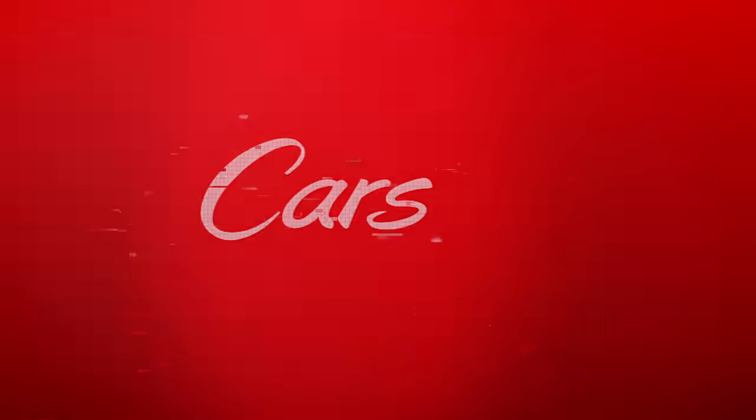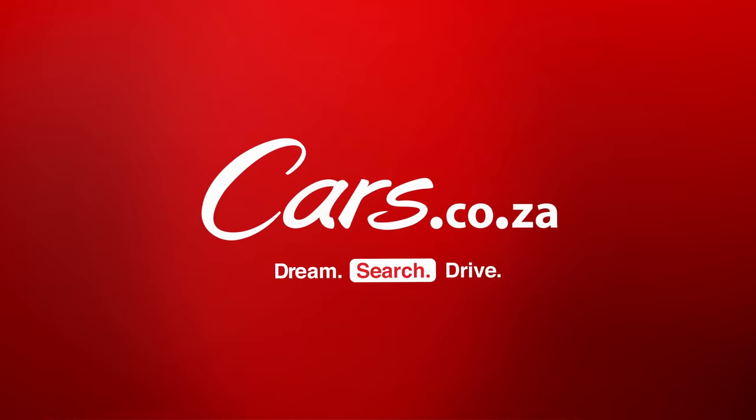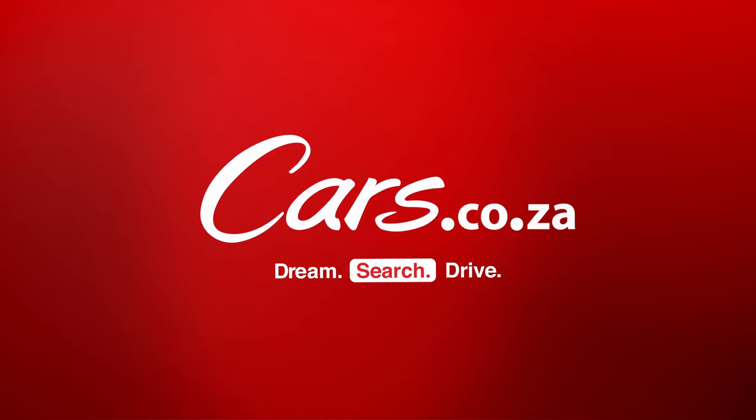Cars.co.za is so much more than just a YouTube channel. Check out our app — it's been downloaded over one million times in the South African Android store alone. Links are in the description below. It is the easiest way to find your next car. Dream, search, drive. Cars.co.za.